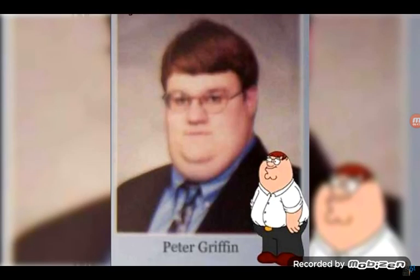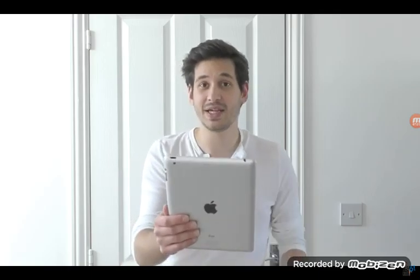Another Peter Griffin. Yeah, he kind of looks like Peter Griffin. I can see the resemblance, but if he walked past on the street, I wouldn't be like, oh my God, that guy looks like Peter Griffin — there's something just missing. Is his name actually Peter Griffin? Because that looks like it's from a yearbook photo. If his name genuinely is Peter Griffin, that's like a million times worse.